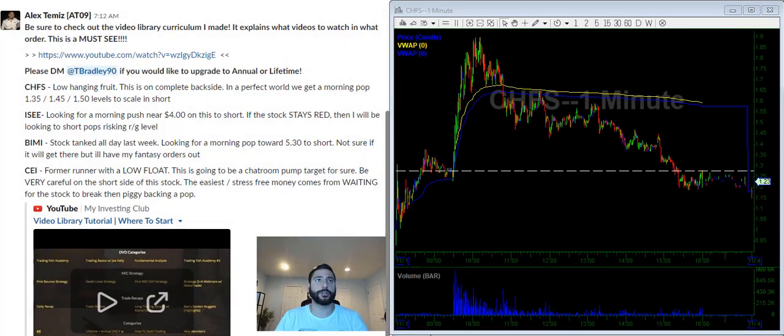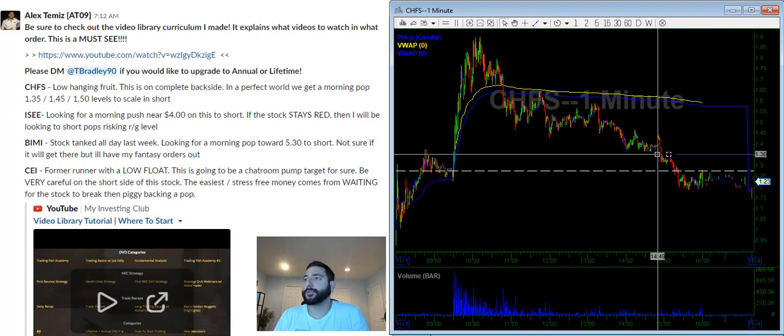Let's go to the watch list. CHFS tanked on Friday. It had a big move in the morning, and then midday just really gave it up. All pops were sold and it stayed under VWAP. On a scenario like this, I am looking for a pop towards these resistance levels that I'm drawing.